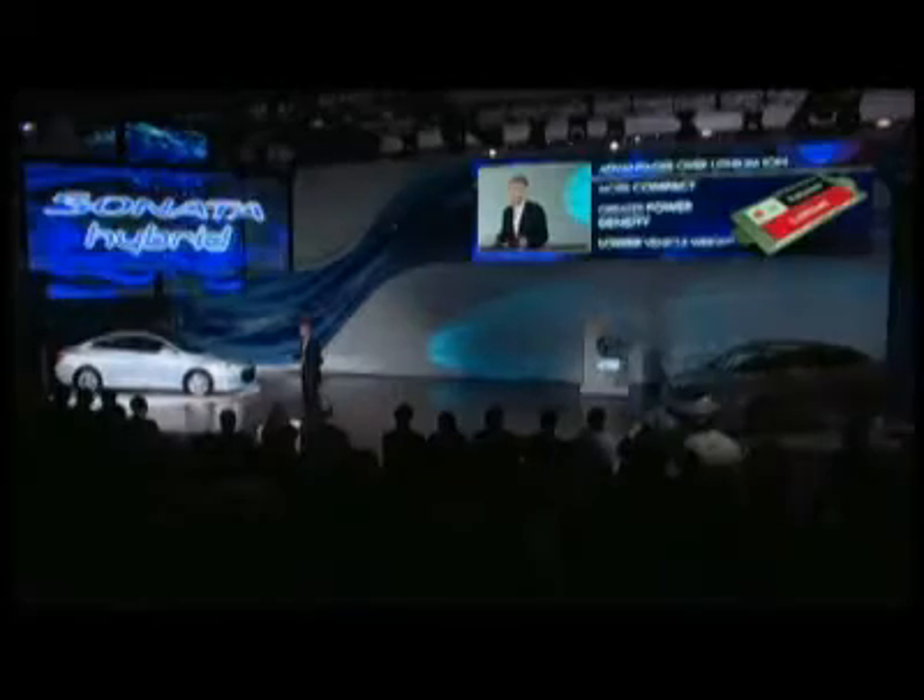Along with other weight savings, this compact battery contributes to a total vehicle weight — whole vehicle with the architecture — 263 pounds lighter than the Ford Fusion Hybrid. The Sonata Hybrid is distinctive in another way. It's the first hybrid for people who actually do a lot of driving, city or highway, and want to have fun doing it.